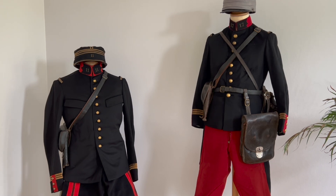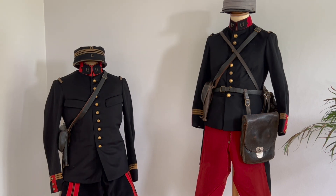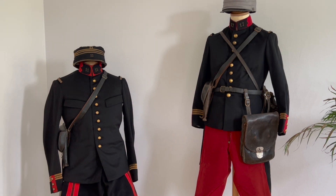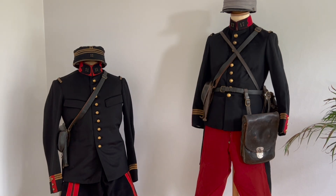This officer is a captain. If you remember my introduction about the French kepi, you will know that if you have three stripes it means captain. And that's about it.